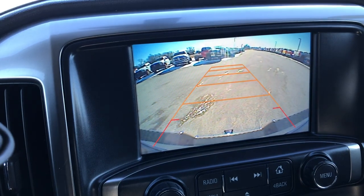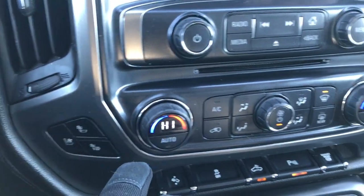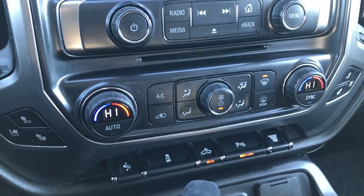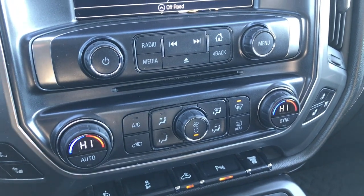This one also has the backup camera which shows up right on the display. Here are your cooled and heated seat buttons, your dual climate control, your power pedals, Stabilitrac, cargo lamps, backup sensors, and factory exhaust brake.